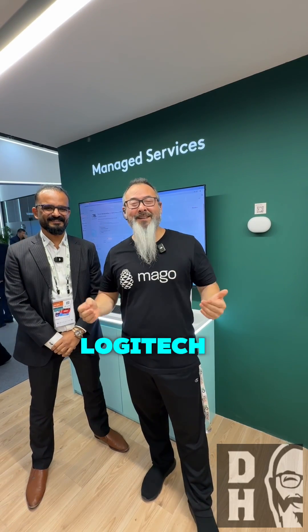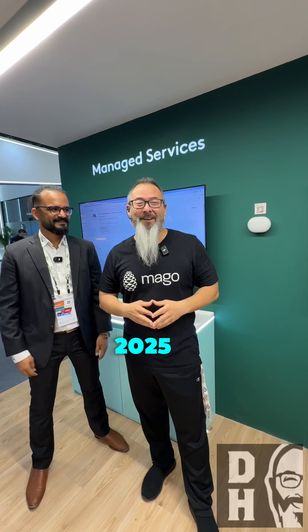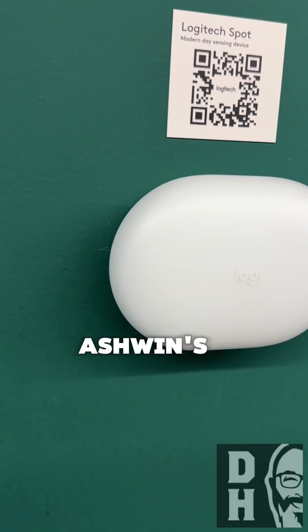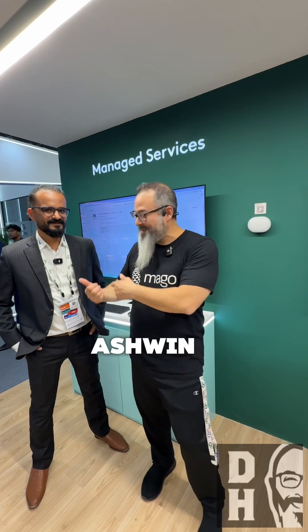What's up? Danny Hayasaka here. We're at the Logitech booth at Jitech 2025, and we're going to talk about the new Logitech Spot. Ashwin's going to tell you all about it — Ashwin, take it away.